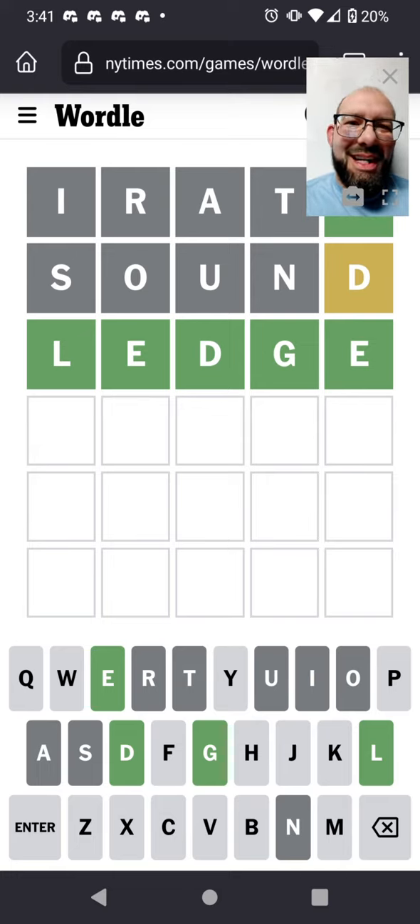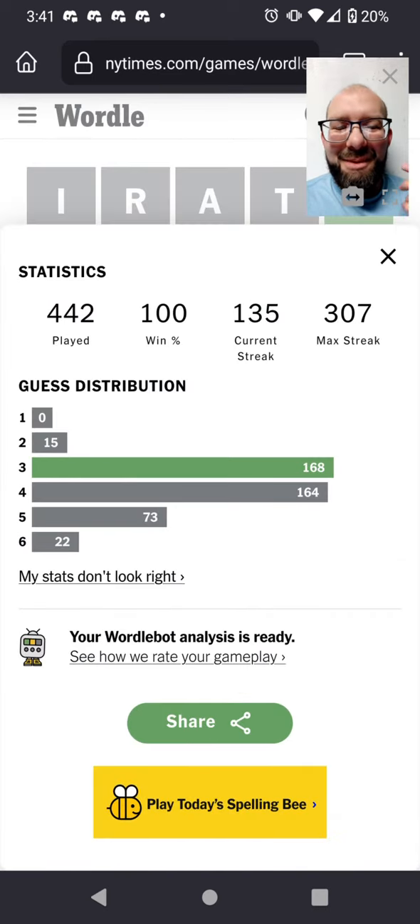I'm always wondering if there's a better way to analyze the stats. I've gotten in the habit of looking at how my three and four columns compare, because that's where most people solve on average. That makes it 167 solved in three versus 164 in four, and 441 consecutive days of solving the Wordle.